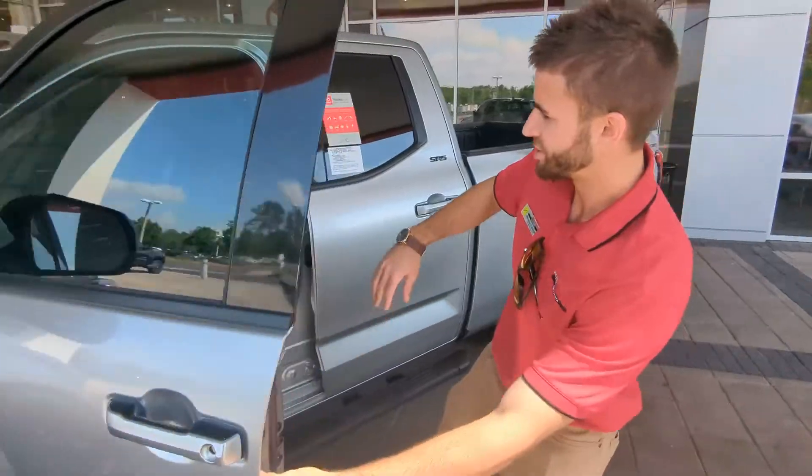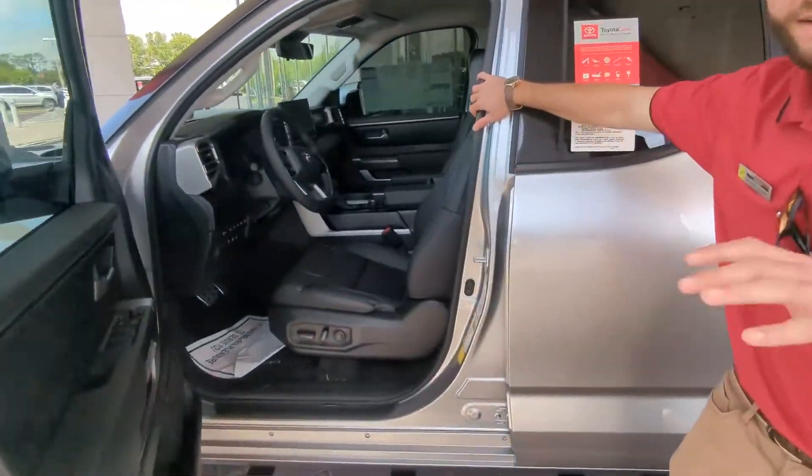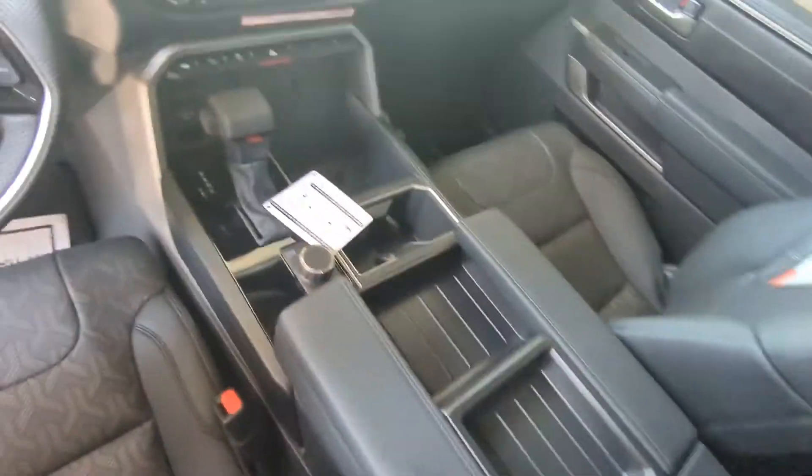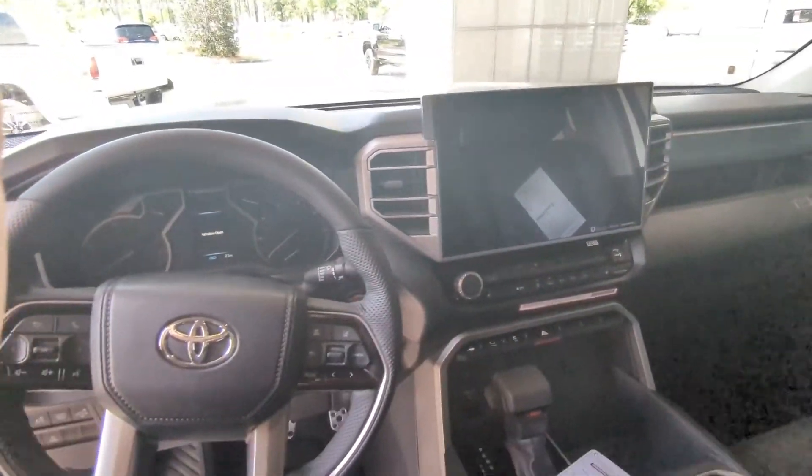Let's take a quick look inside. This vehicle is equipped with a high-tech package. You're going to get your 14-inch touchscreen display along with first-time wireless Apple CarPlay.